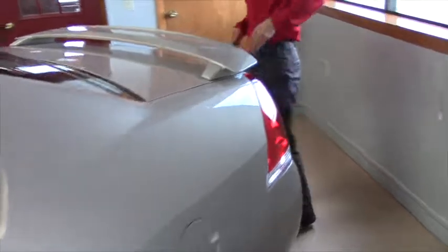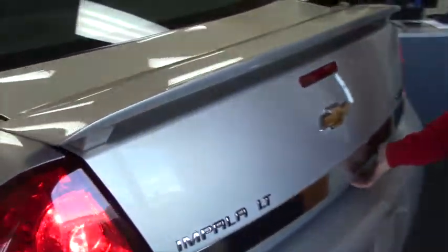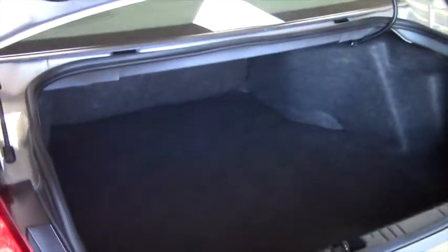You're going to have an exterior color of gold, and then if you walk your way back here, you do have a trunk that's pretty spacious. This is a full-size sedan, so you have plenty of space in it.